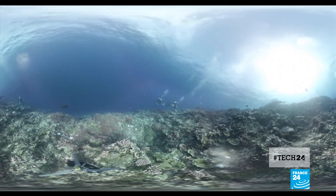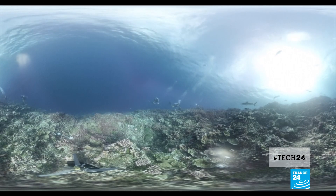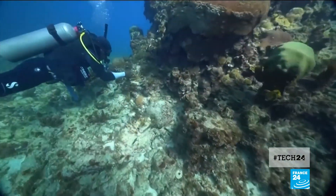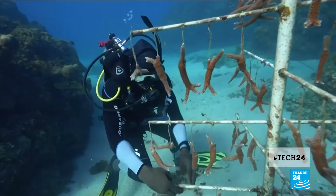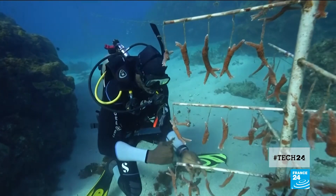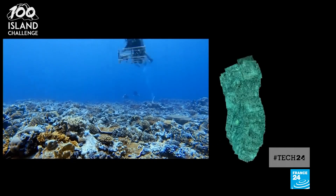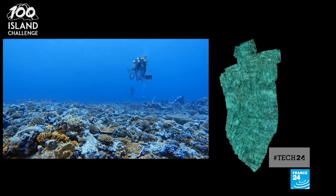Deep under the ocean, off Japan's Okinawa Islands, scientists map coral beds. They're part of the 100 Islands program, charting and assessing the health of coral all over the world. Swimming back and forth along the reef, a scientist holds a camera to collect images of the entire plot.